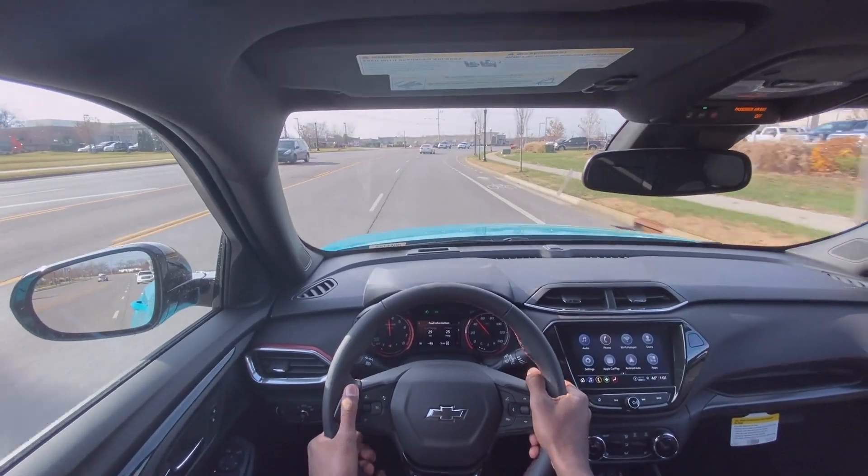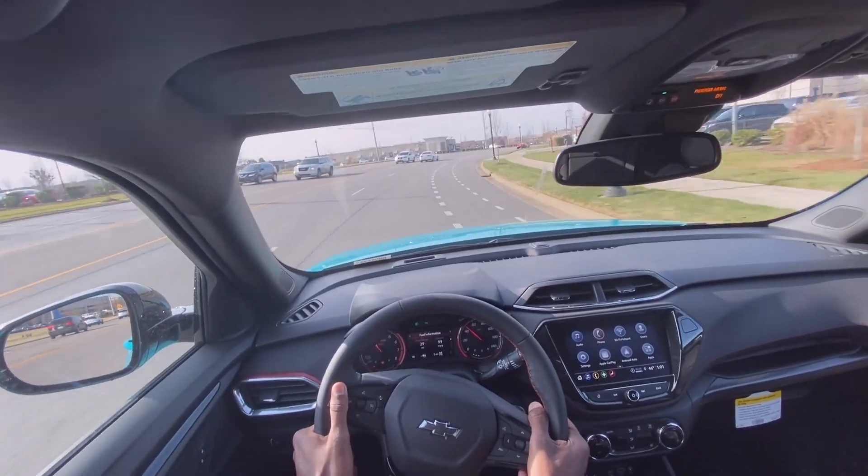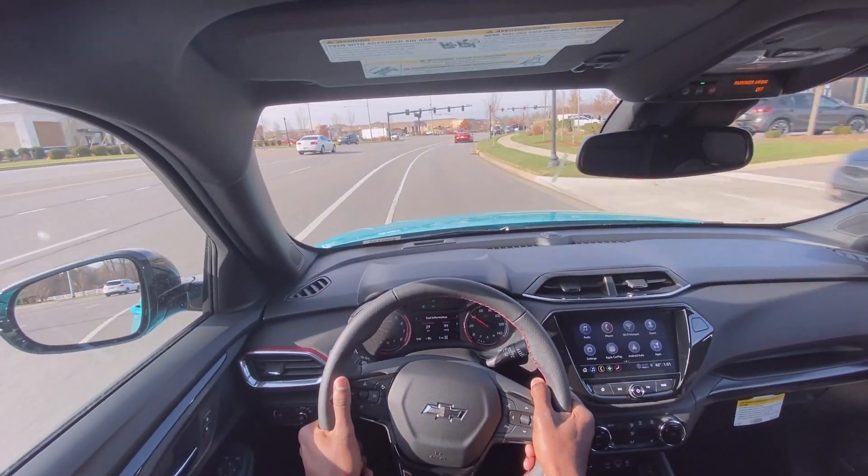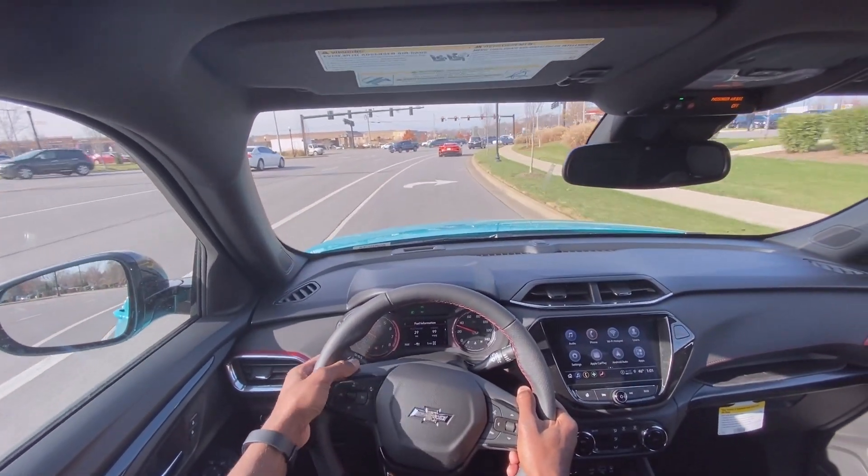Surprisingly quick — and with the all-wheel drive you can feel how sticky it is just in terms of driving compared to a front-wheel drive Trailblazer. Really impressive.